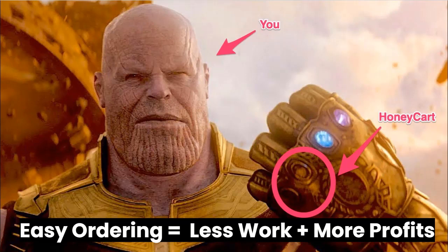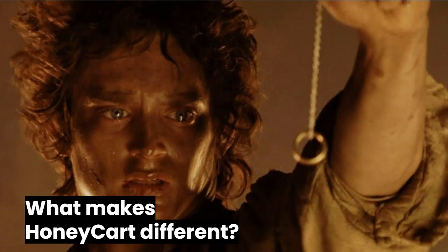My name's Omar with Honeycart, and here we make things super simple for your customers to order from you, all the while saving you time so you don't have to take orders the old school way. Before I jump into this demo, I want to go over the three biggest reasons why Honeycart is a better choice for caterers versus restaurants or e-commerce software.